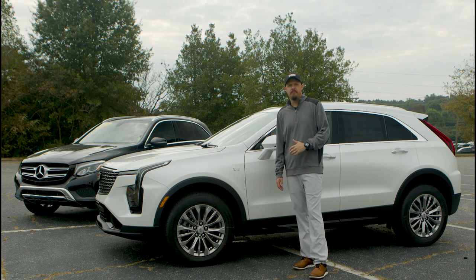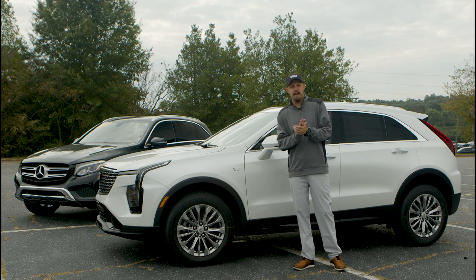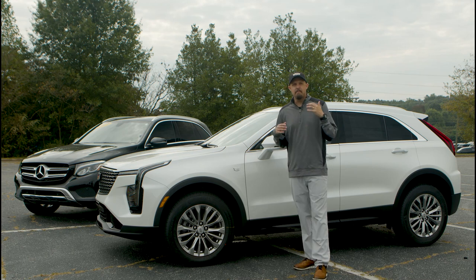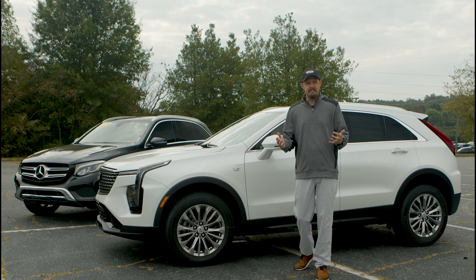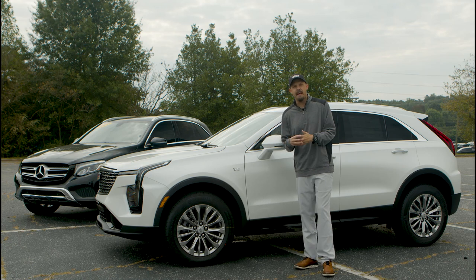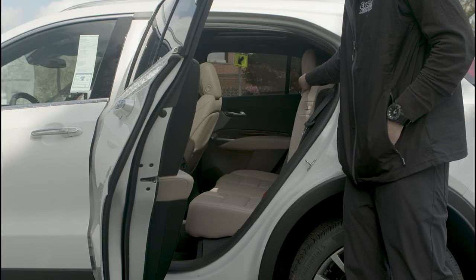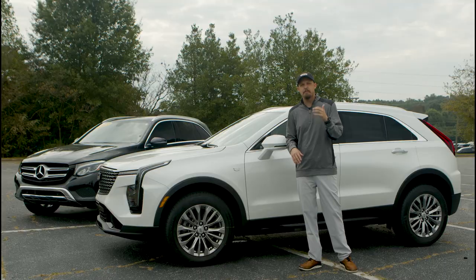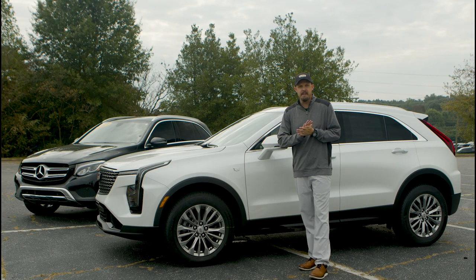Another thing we wanted to point out was the ease of dropping down your back seats. A lot of times when loading up my SUV I need to drop those back seats. With the 2024 Cadillac XT4, there's an easy almost one-finger button you use to drop down those back seats — a super nice feature, and you're going to see it's a little different on the Mercedes-Benz.